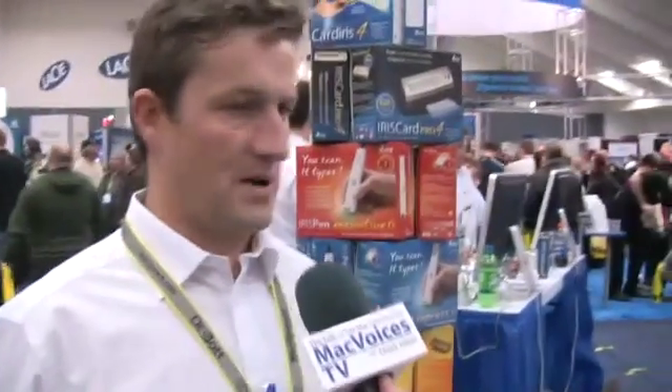So tell us what Iris is showing at the show this year. Iris is a Belgian company — it's probably the 10th time we've been at Macworld — and this year we're coming out with some pretty cool stuff. We have basically four lines of products, and they're all based on OCR technologies. OCR means that you're going to convert information from paper into your computer, so you can share it, edit it, send it, store it, archive it, retrieve it — do all kinds of stuff because you've been able to convert the document, the business card, or whatever you've scanned into your computer.